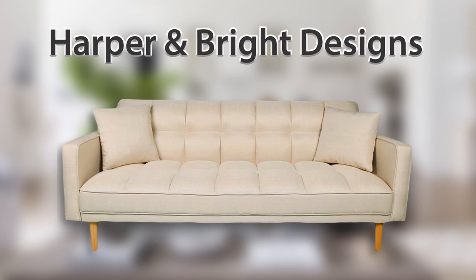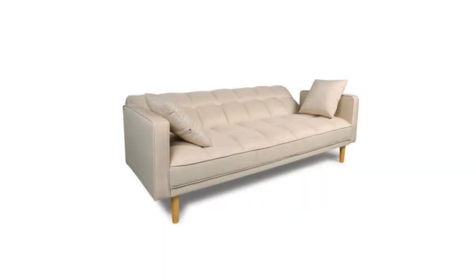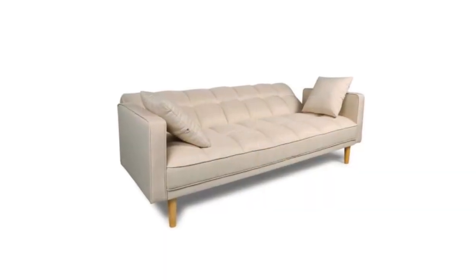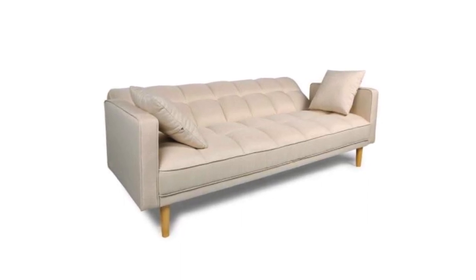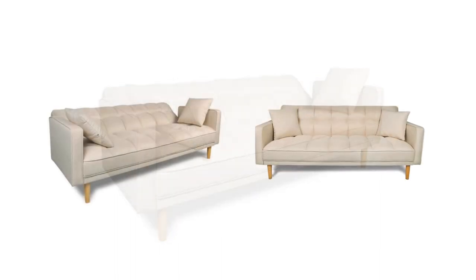It was manufactured using a solid wood frame and legs for sturdy support. It has a clean-lined outline with a slanted backrest for back support and comfort.